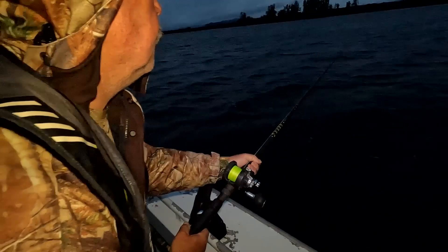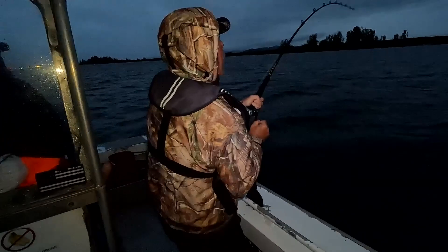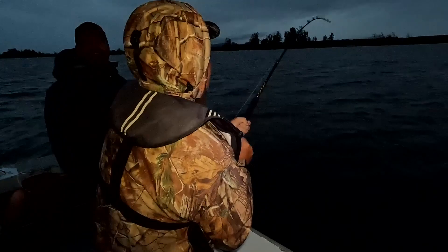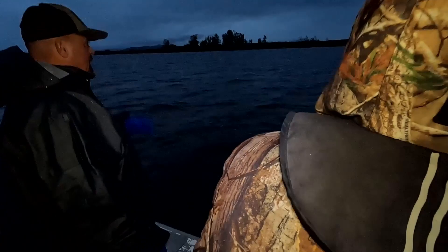That was 100% right there. Yep, there it is. Hit him hard, hard, hard — we got him! Reel, reel, reel. There he is, he's a jumper. Got an anchor rope back here.